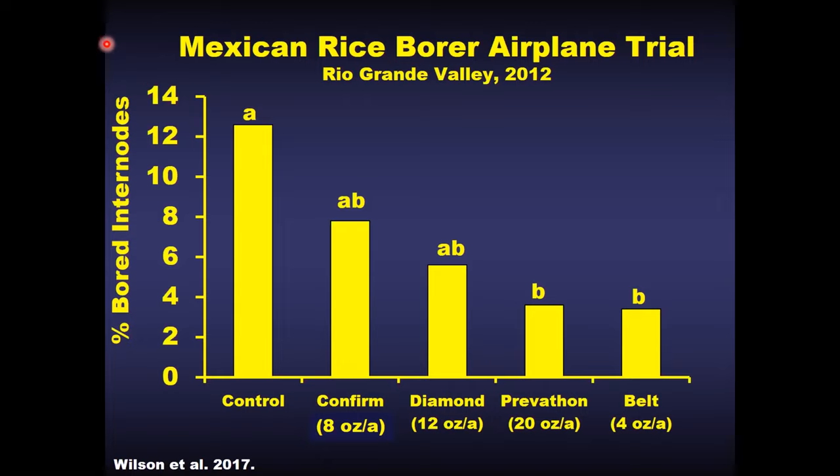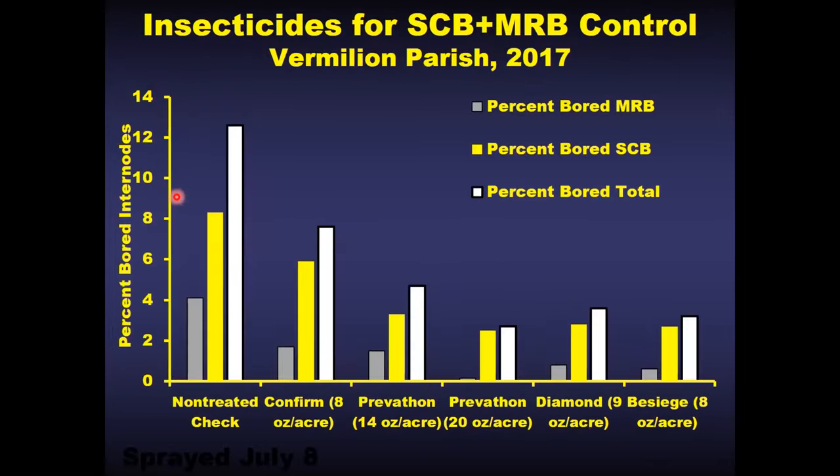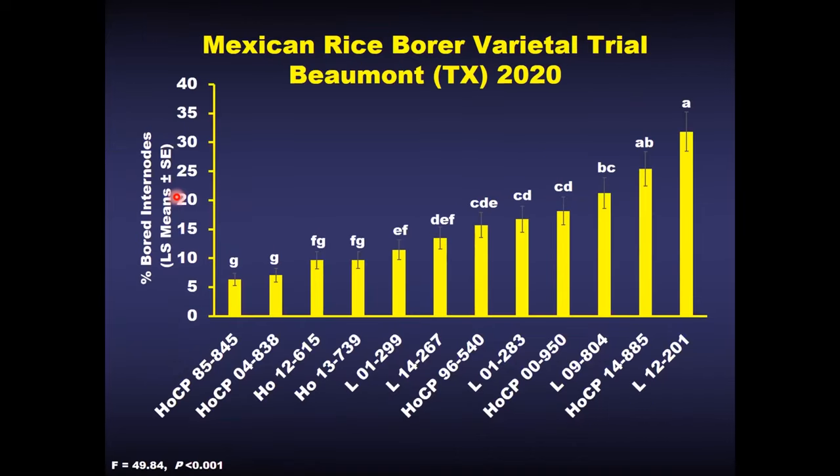When you look at a mix of infestation in western Louisiana where we have both the sugarcane borer and the Mexican rice borer — shown in gray for Mexican rice borer, yellow for sugarcane borer, and white for both — Prevathon is again performing very well for both pests at the same time. I will note that in these areas, especially where rice is grown, Prevathon is also used as a seed treatment, so we need to be on the lookout for potential resistance. But we can get pretty good control of both pests simultaneously. Looking at resistant varieties tested in Beaumont, Texas, some of the same varieties that are resistant to the sugarcane borer are also effective against the Mexican rice borer — so we have a good amount of overlap in the protection we have for these borers.